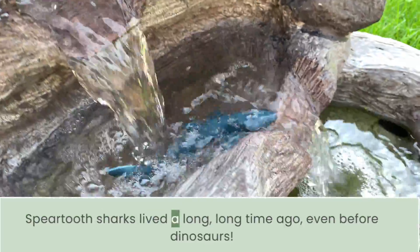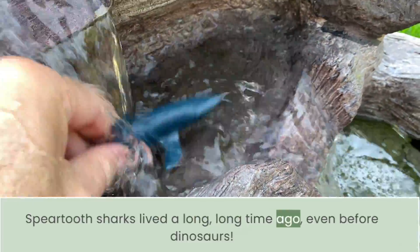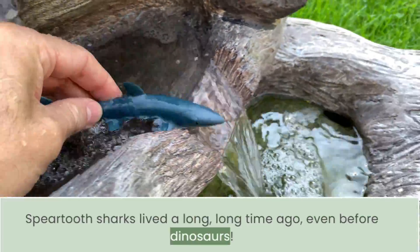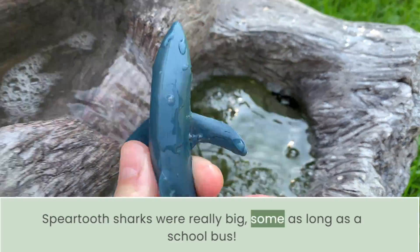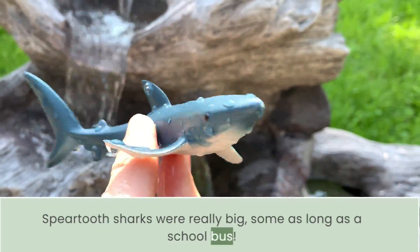Spear tooth sharks lived a long, long time ago — even before dinosaurs. Spear tooth sharks were really big. Some were as long as a school bus.